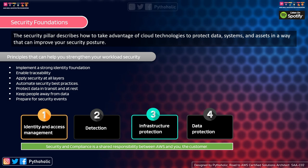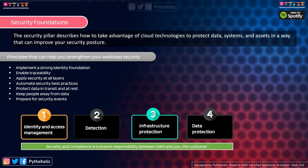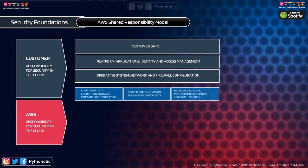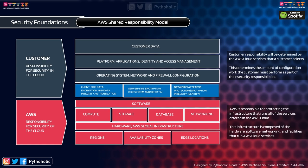One thing that is important above all: security and compliance is a shared responsibility between AWS and you as its customer. AWS can provide the tools, but the way it's implemented is your responsibility. There are four focus areas: identity and access management, detection, infrastructure protection, and data protection. There is also a fifth one — incident response — which we won't cover in this security pillar session.